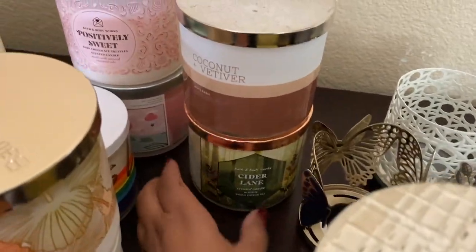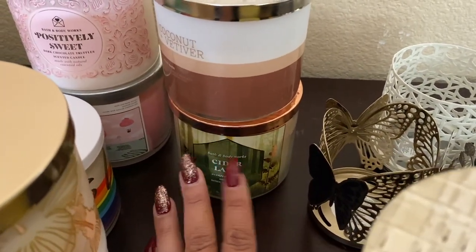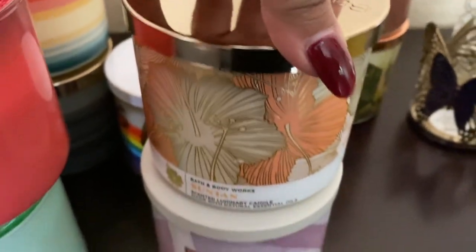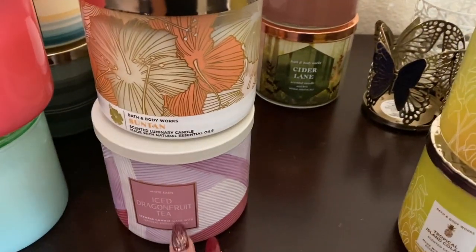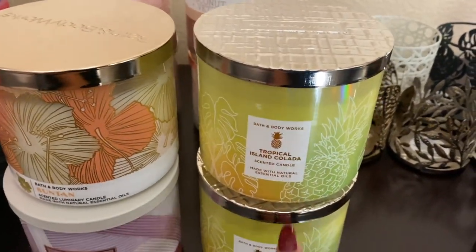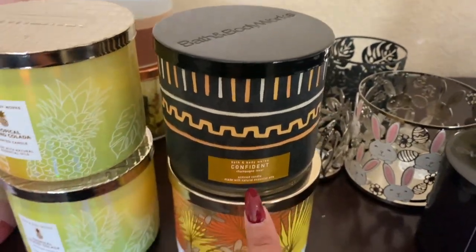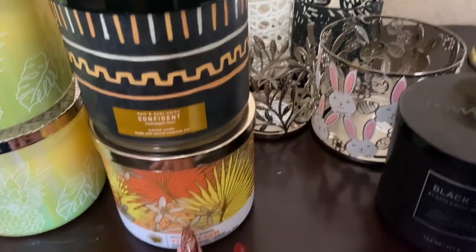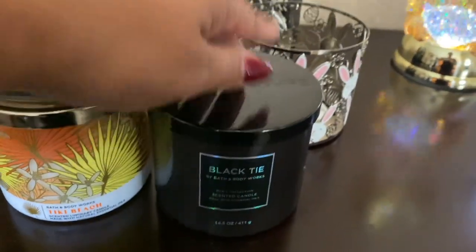I tried coconut and vetiver — this is okay, I really do love coconut. I did burn a little bit of cider lane, I was trying it out. I'm laughing at myself because I have so many of these started. Suntan — so many of you guys don't like this one, I don't mind it, but this one's brand new. Ice dragon fruit tea — love this one, I have several in the other collection. Tropical island colada, two of these here. This is the champagne toast in the Black History Month collection. Tiki beach — this one's new, I like it. Black tie — my husband loves this in the wallflower form, this is a good one. I have not burned the candle though.